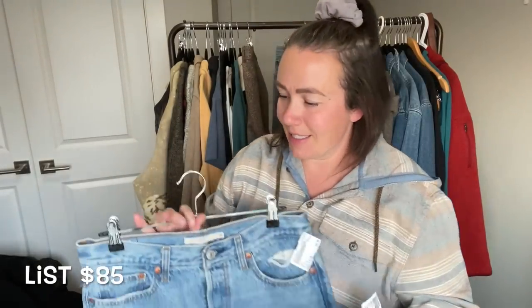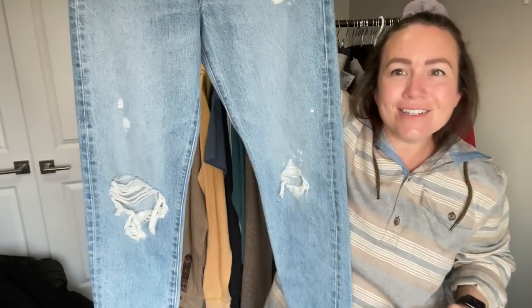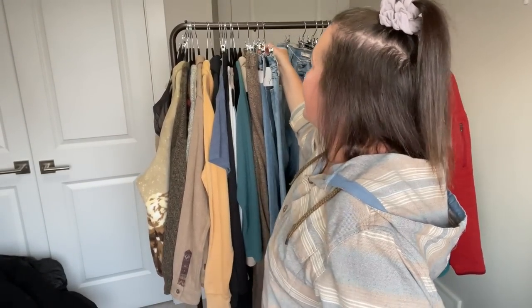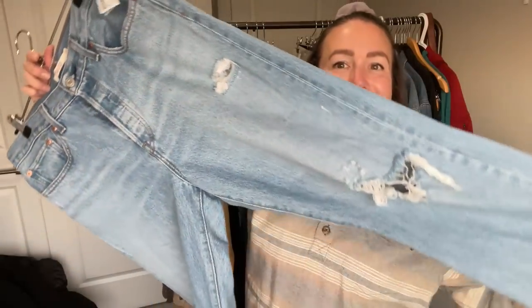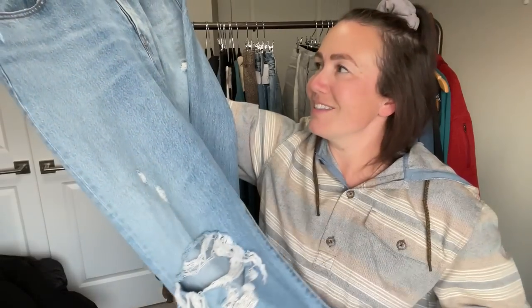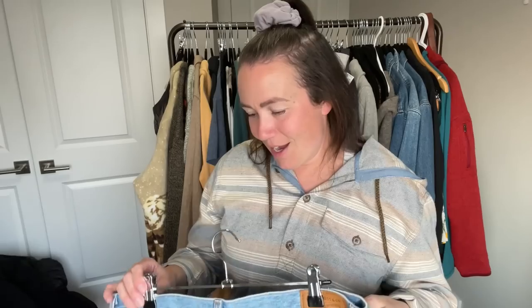Now we're getting into my buy-sell-trade finds. I got a pair of Levi's Wedgie jeans in a 28 and another pair in a 29 — both distressed knee styles, which I really like. I've had good luck with Wedgie jeans so I'll keep grabbing them. Then there's a Wedgie Straight in a size 31 — I'm actually going to try these on for myself. They'd look really cute with Blundstones, a quilted vest, and a hoodie. I sourced a size 30 before but they were too tight, so I'm hoping the 31 is my size.